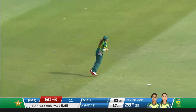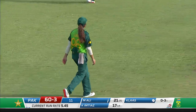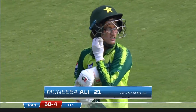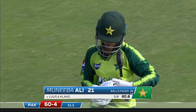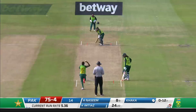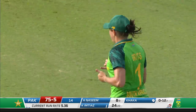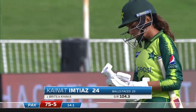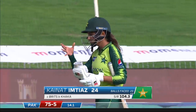Beautifully taken at mid-on — it was a powerful strike but Sunay doesn't drop much. It went straight to her as well as it was hit. The end of a useful hand from the diminutive left-hander. Up in the air, and it is comfortably taken — that's a massive blow. The fifth Pakistan wicket goes down.